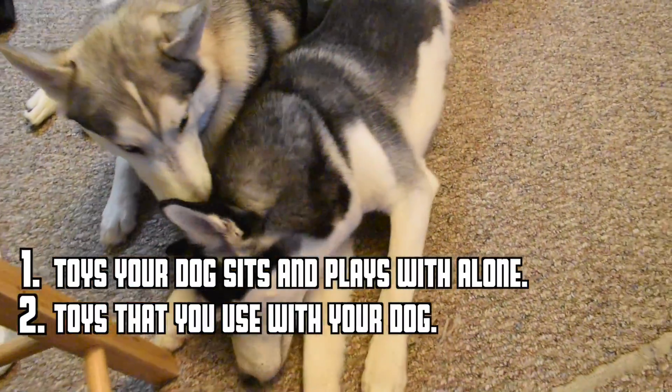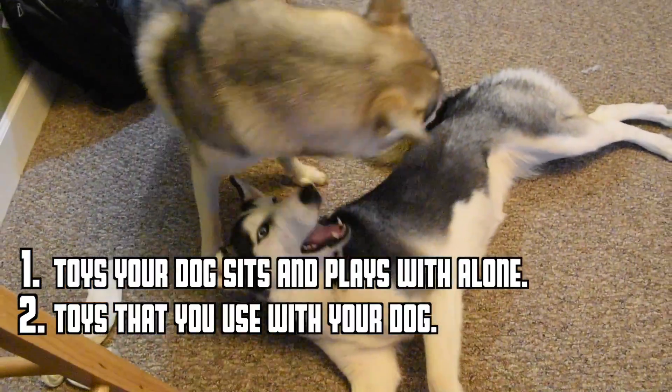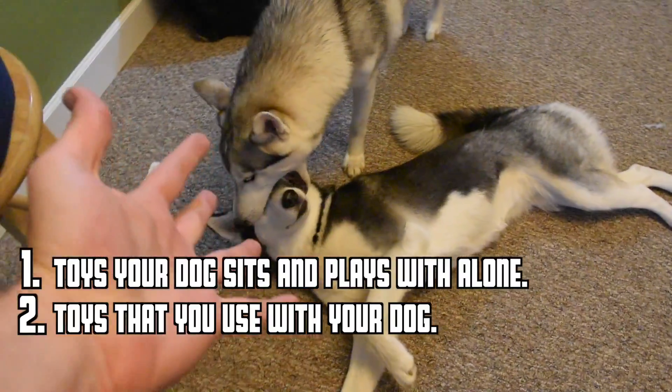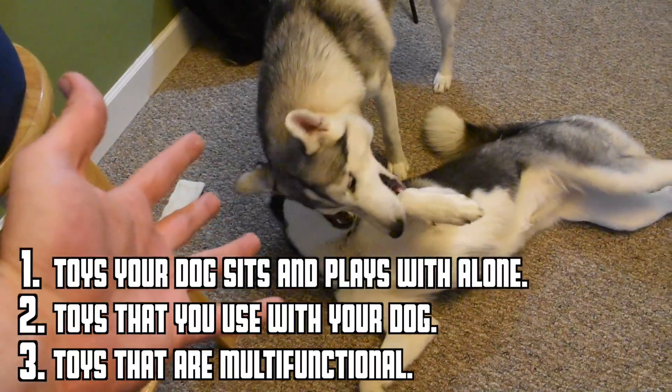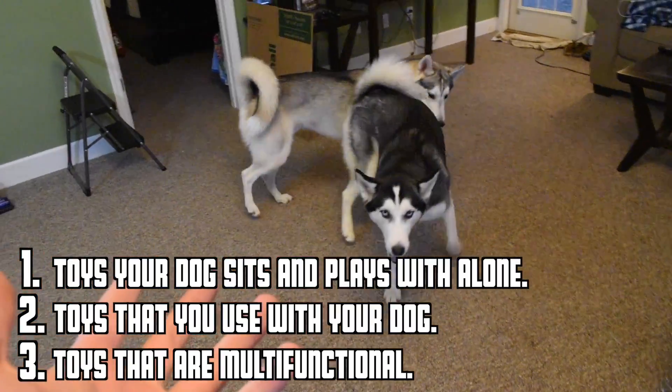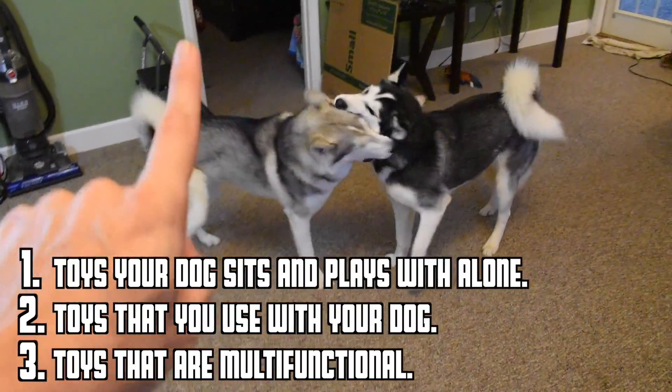The second category is going to be toys that you and your dog play with together — your interaction is required and it's a fun little game for both of you. It's a way that you and your doggo get a little bit closer. And category number three is going to be kind of like an exercise toy. They may play it on their own, they may play it with you — it's kind of a neutral category. So we're going to go over those right now.